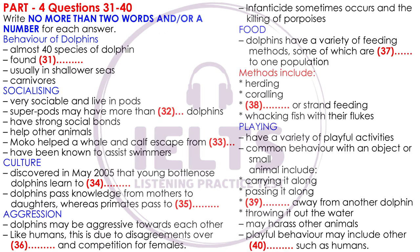Now turn to part four. Part four. You are now going to hear a lecture about the behavior of dolphins. First you have some time to look at questions 31 to 40.